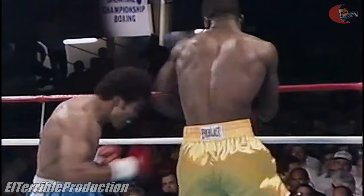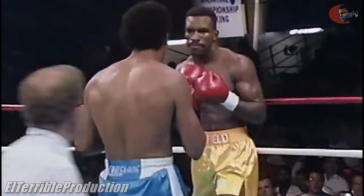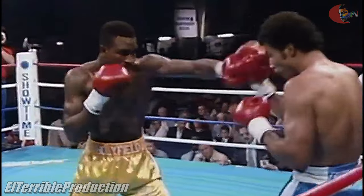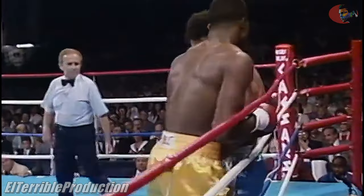Holyfield able to double up with the left. Both men are trying their level best in the first round. Good right hand by Holyfield.